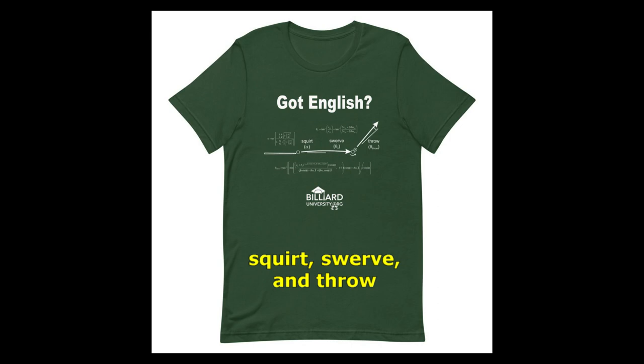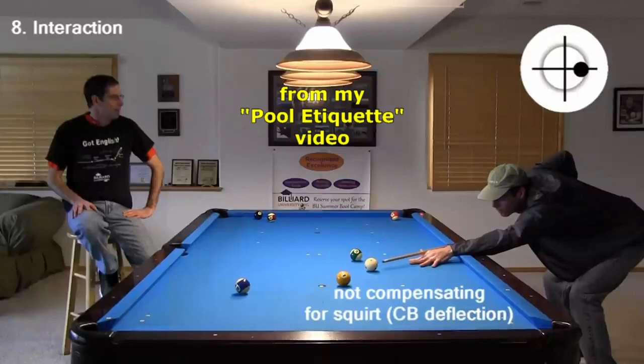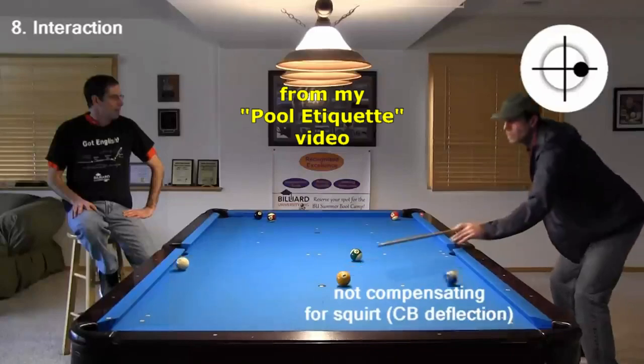You can also inform them that the equations on the shirt accurately and completely describe how and why these effects work at the table. I'm sure they will be impressed, especially the ladies out there. This shirt is a real chick magnet. And if you're wearing it while playing in a match and your opponent misses a shot, you can just point at the effect on the shirt that caused them to miss.